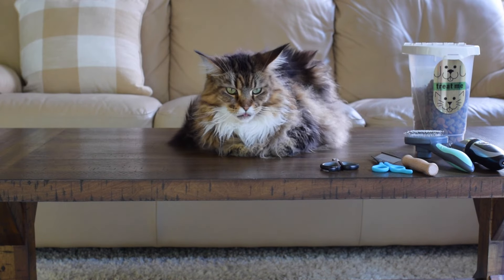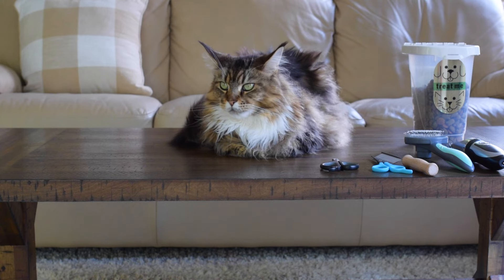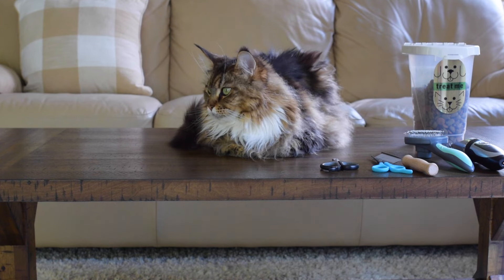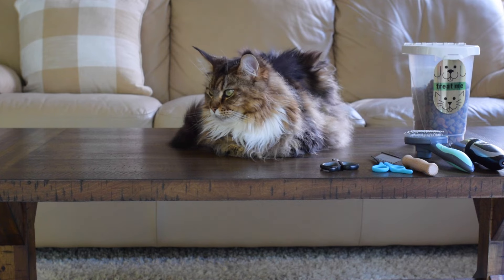I think it's really important when you first bring home your kitten to get them used to brushing because it will make it easier when they get older. I've noticed that the more we brush them the easier it gets. Not all cats enjoy being brushed but there are ways to make it more enjoyable, such as using positive reinforcement or treats.